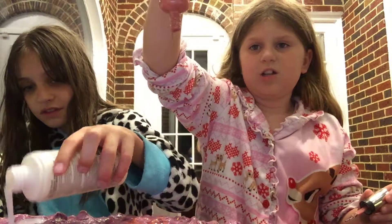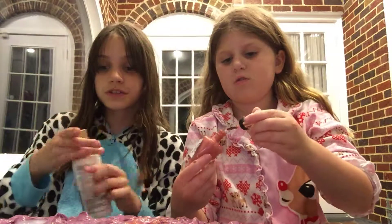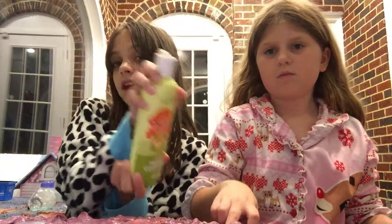Look at this, you guys. Is that good, or do you want me to put all of it in? That's good, okay. So we're not going to mix it until we add in all of the ingredients.